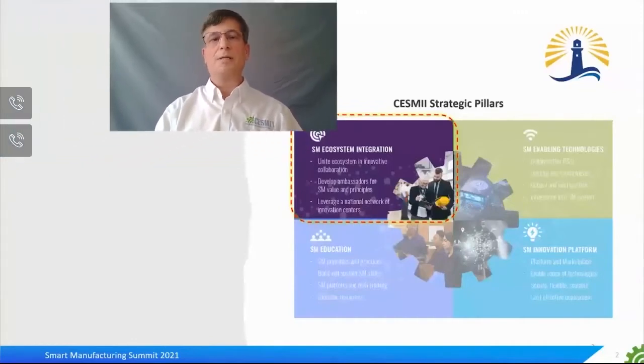A key part of this ecosystem are the smart manufacturing innovation centers. These centers are engaging industry and academia to build smart manufacturing domain expertise, and they act as lighthouse extensions of SESME to deliver SESME technology and our future-proof training and curriculum. They're aligned to industry verticals or horizontal technologies.